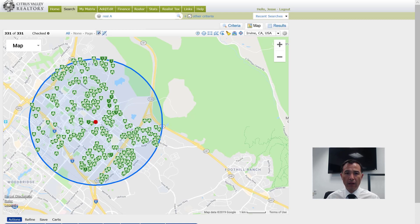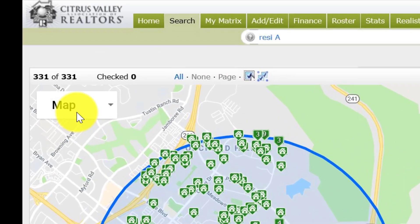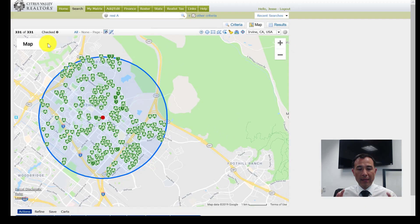Your primary market area needs to have at least 330 active homes for sale. I live in Irvine, California — that's about a two-and-a-half to three mile radius. On my screen you can see the red dot as my focal point, about a two-and-a-quarter mile radius, and in this radius there are 331 active listings. That's the only search I'm doing — the number of active listings on the market. You also want to make sure your area has movement, so you don't want to try to dominate a market where homes aren't selling.